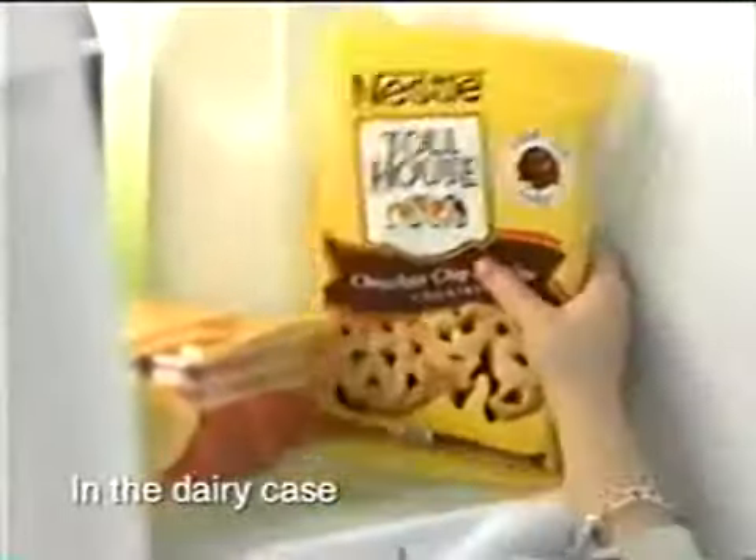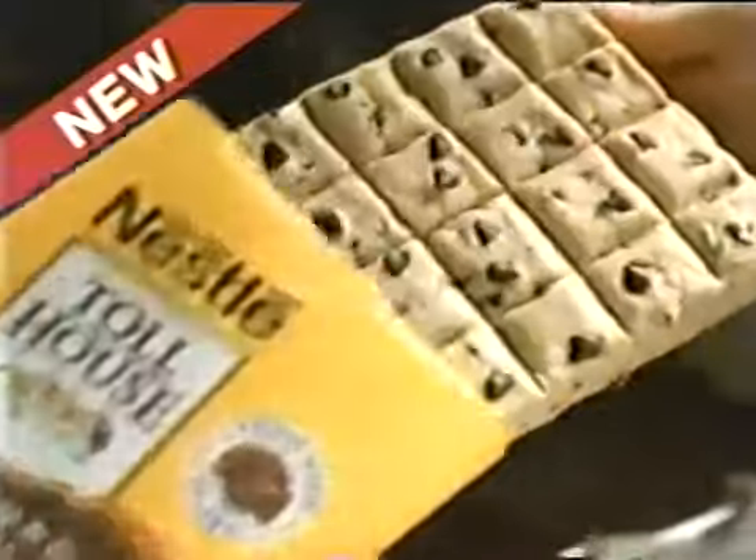One for you and one for me. Introducing a new Nestle Toll House break apart cookie dough — chocolate chip cookies with a layer of fudge filling.